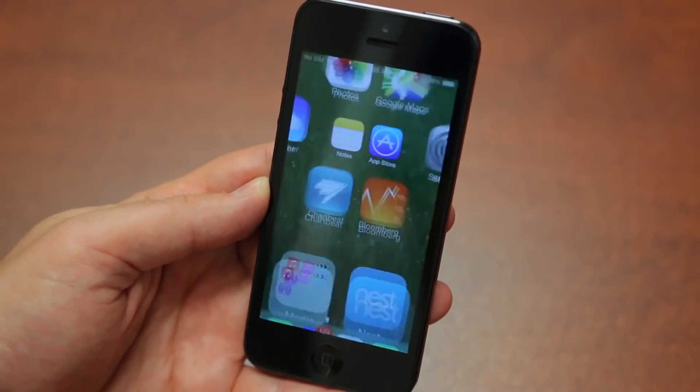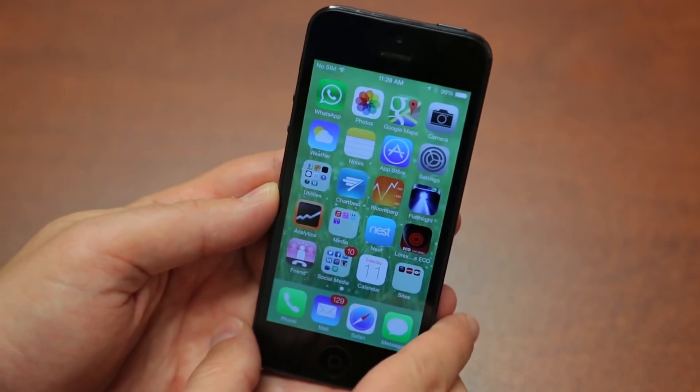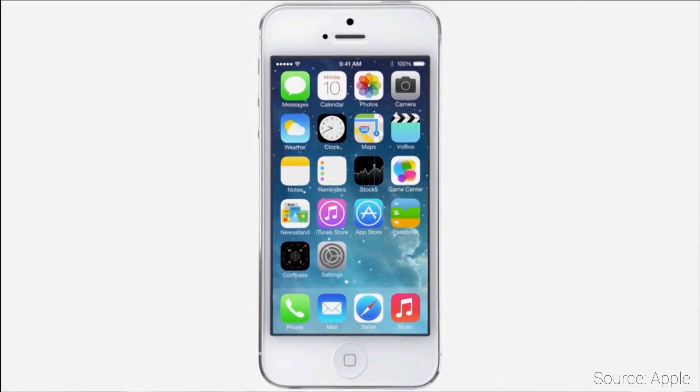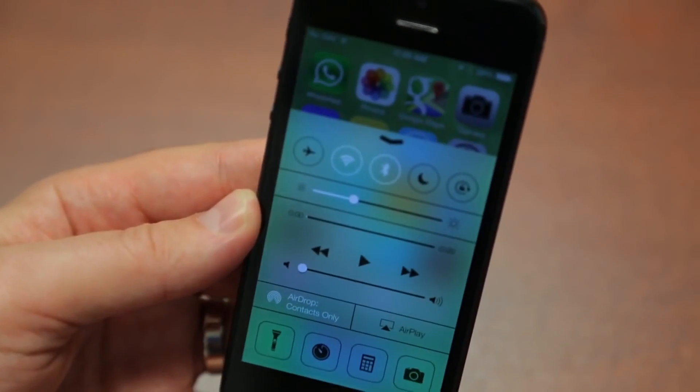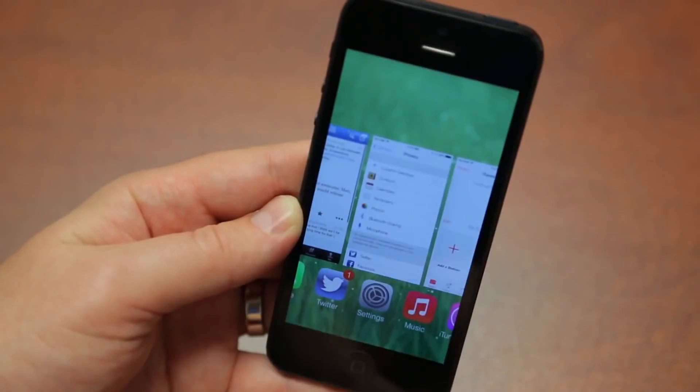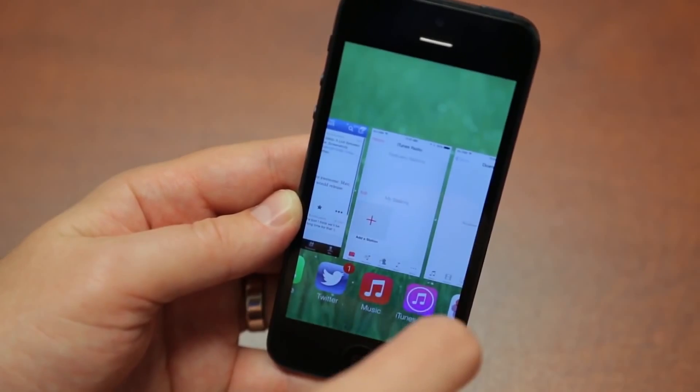In 2013, iOS 7 came along and the look and feel of iOS changed. They ditched the skeuomorphic design for Jony Ive-inspired flat design. They also brought Control Center, AirDrop was introduced, we got a new camera app, and multitasking and FaceTime received a ton of improvements.